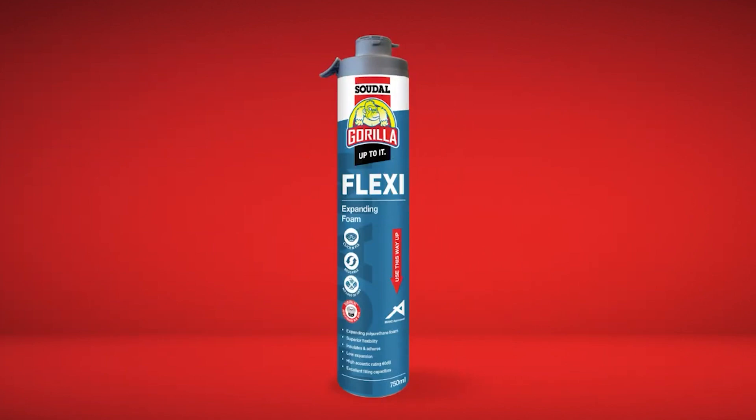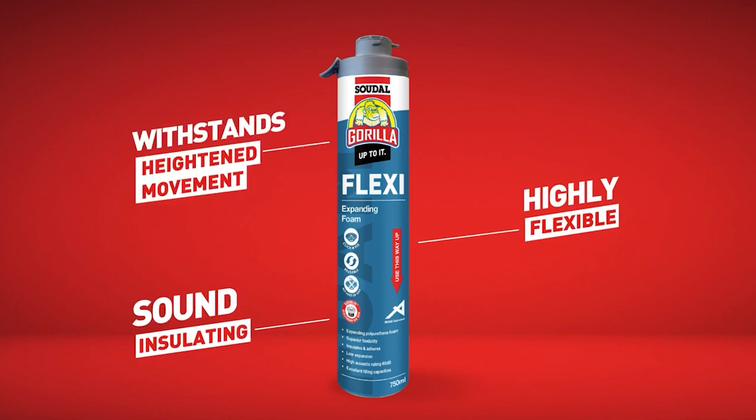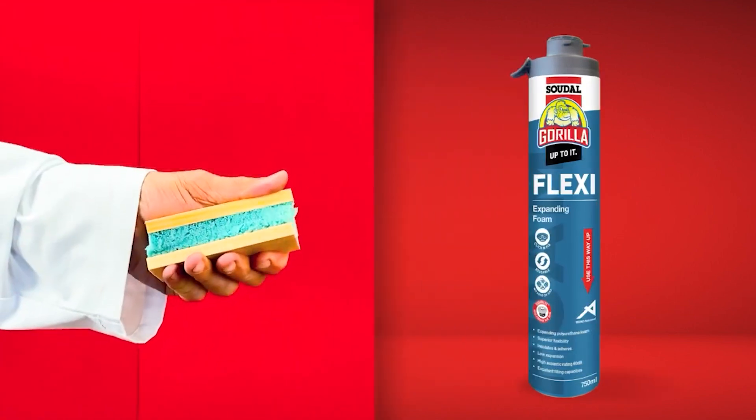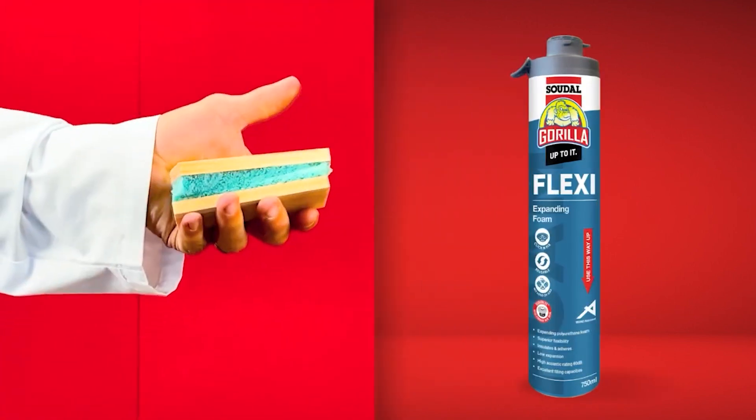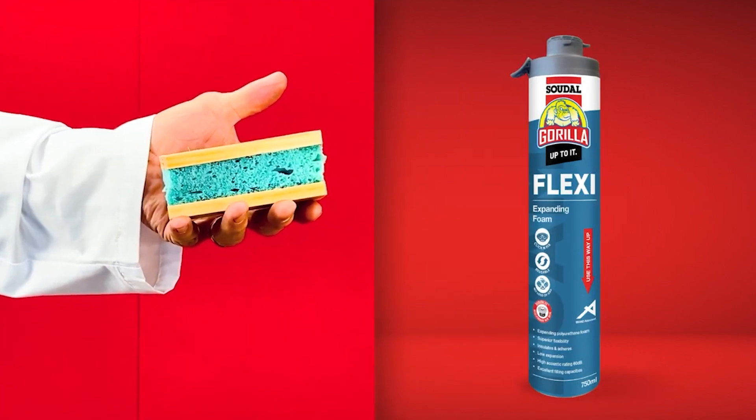Gorilla Flexi Foam is a self-expanding, highly flexible polyurethane foam. It has good sound insulation and withstands heightened movement between building elements. Its high elastic recovery and good compressibility make it the perfect foam for around windows and doors because they are subject to sharp, slamming movements.